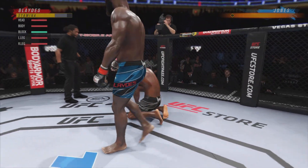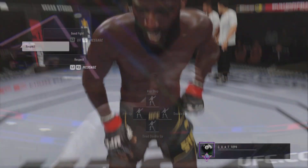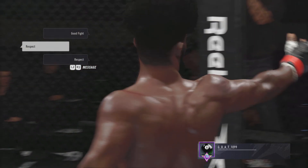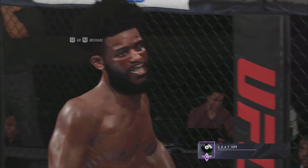These were definitely some of my favorite submission setups from the past season. I wanted to share them with you guys, and hopefully this helps you set up your submissions better in the future. Thank you.